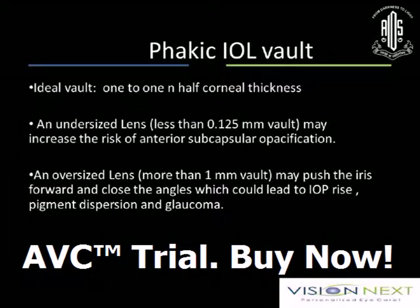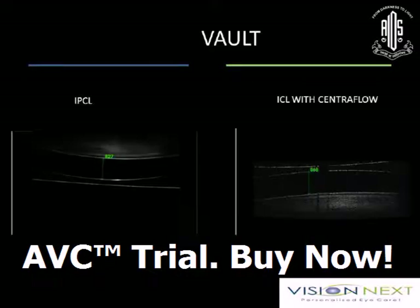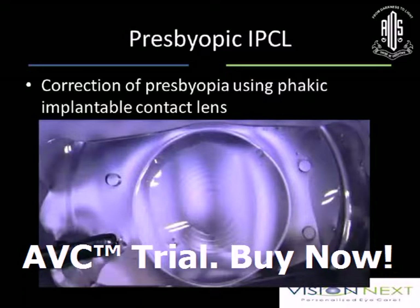Fakic vault is most important. Ideal vault is 1 to 1.5 times corneal thickness. Proper sizing of ICL or IPCL is very important — undersizing increases the risk of anterior subcapsular opacification, while oversizing may push the iris forward and close the angles, leading to IOP rise and pigment dispersion. This OCT measurement on the third day shows vaulting in both the lenses remaining stable.